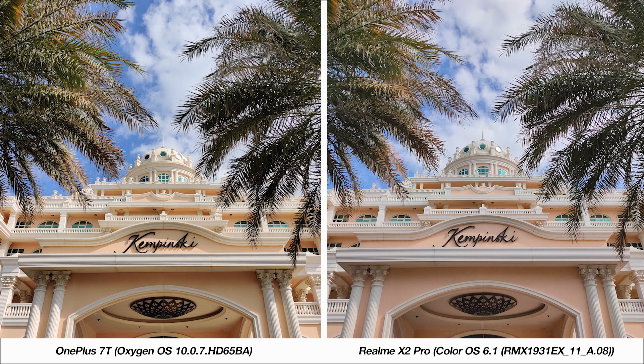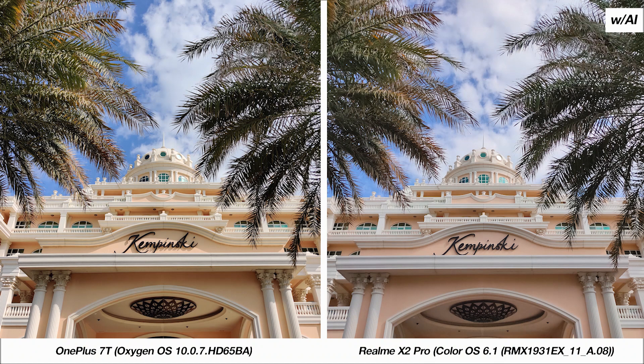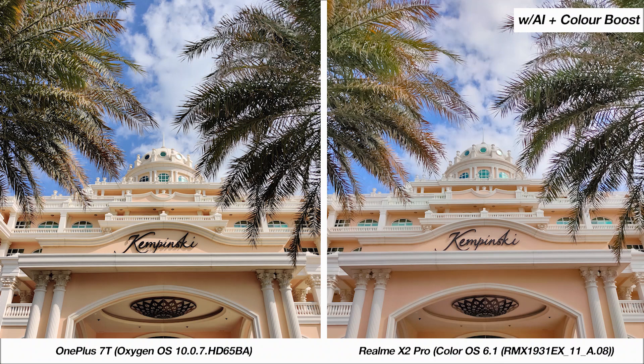Keeping the same image on screen, here's a look at it with AI turned on on the X2 Pro, where in comparison the 7T has no such option. There's no big differences aside from the ones already mentioned. Here's a third sample, this time with the X2 Pro's AI and color boost feature on. You can see how much more saturated the greens look in this case, but not so much the blues.